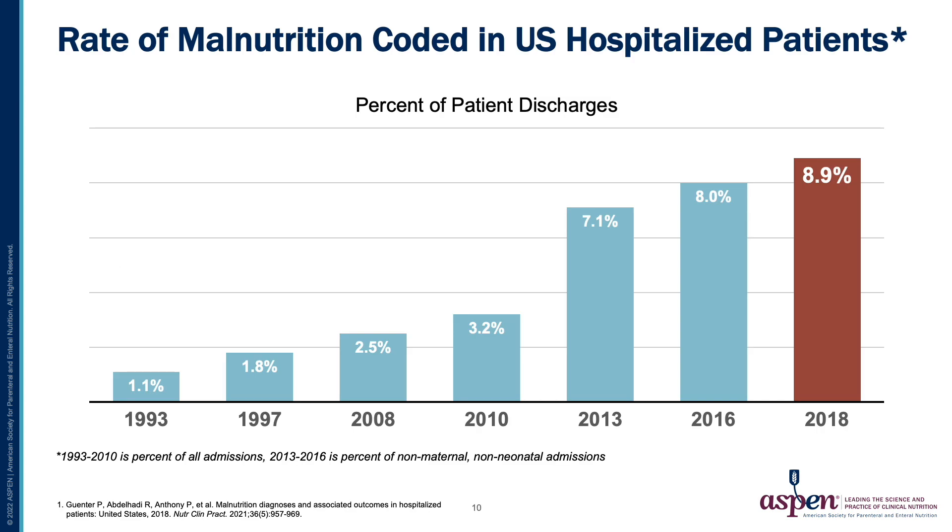From this graph of rate of malnutrition coded in U.S. hospitalized patients, the 1993 to 2000 data were all hospital patients, whereas the 2013 to 2018 data were from non-maternal and non-neonatal patients. Coded malnutrition is rising, but when comparing these numbers to smaller studies where the malnutrition rate can be up to 90% of patients, we clearly still have a need to address documentation and coding gaps.